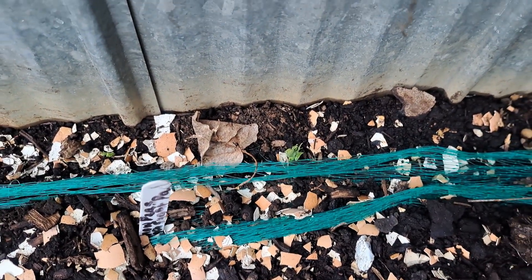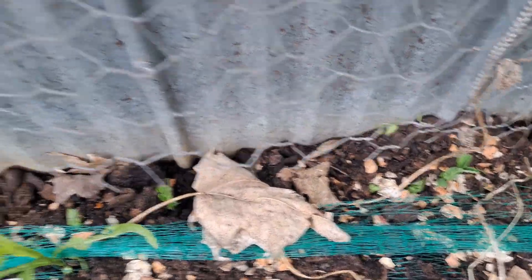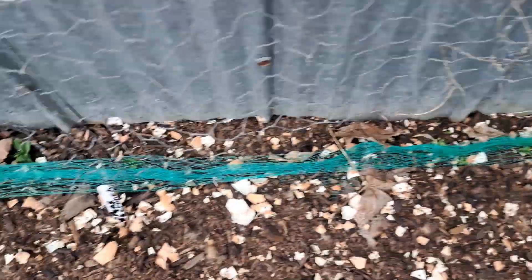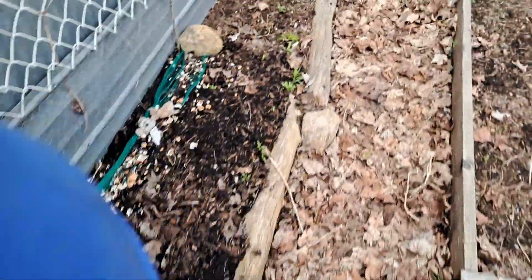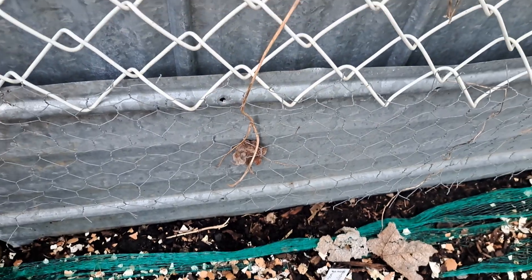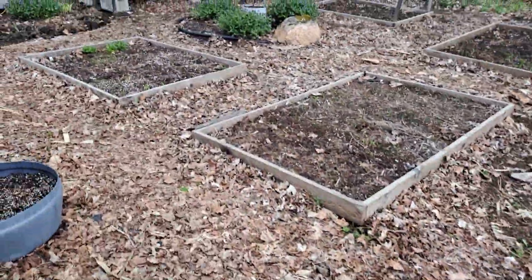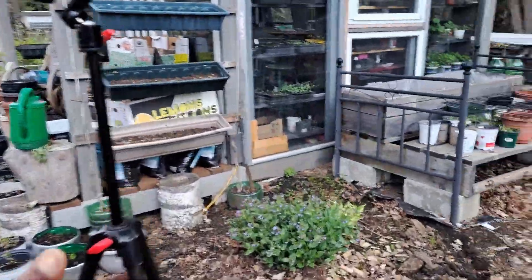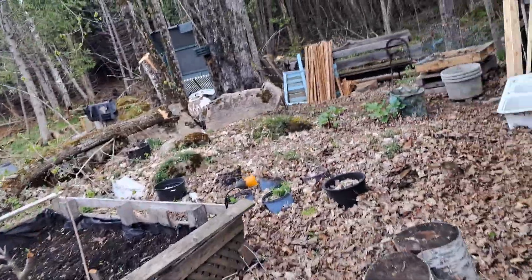I can see signs of life — I put some peas in and the snap peas are coming up. I have mesh there to try to deter squirrels and chipmunks. No sign of sprouting over here yet, although it looks like something was digging right here — let's hope they've left some for me. Let's go around the back. I put some beets in here but no sprouting yet.